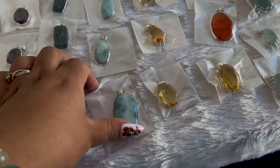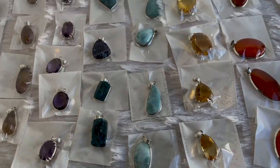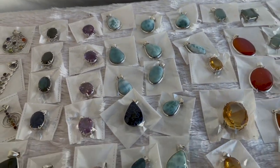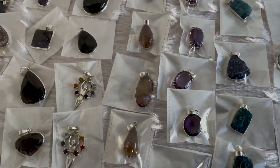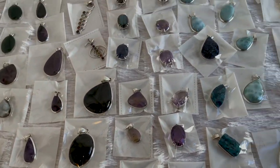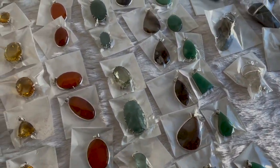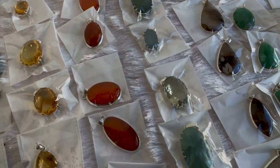And these Larimars are gorgeous — really nice quality. Sometimes you can find not the greatest quality. And is this all 925 sterling? Yes. An ametrine — look at these, that's really pretty. These are all really nice too. And these are aquamarines. Beautiful.